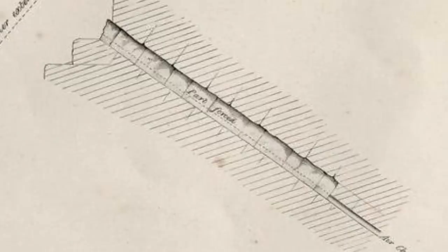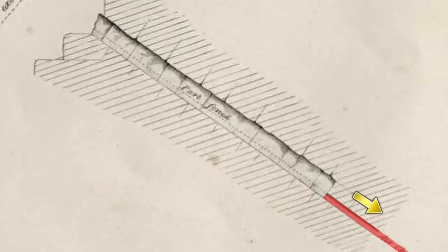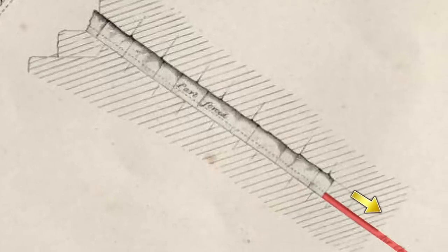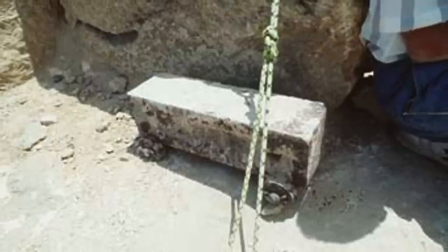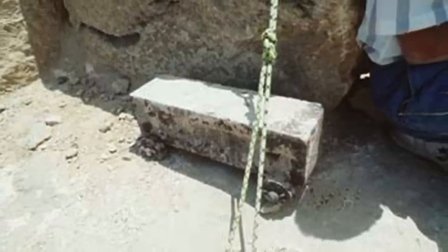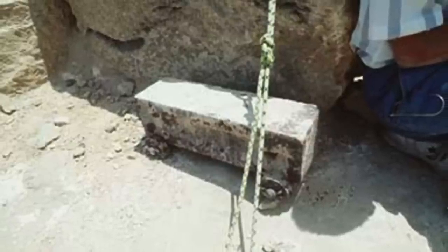Gantenbrink had cleared out the Mankiller Tunnel, but the small shaft that continued beyond the tunnel going into the pyramid was still totally plugged with sand, large stones and rubble. As the old battering ram had clearly made no progress in antiquity, it's unlikely the stones could be pushed down the shaft — pushing would just compact the debris.